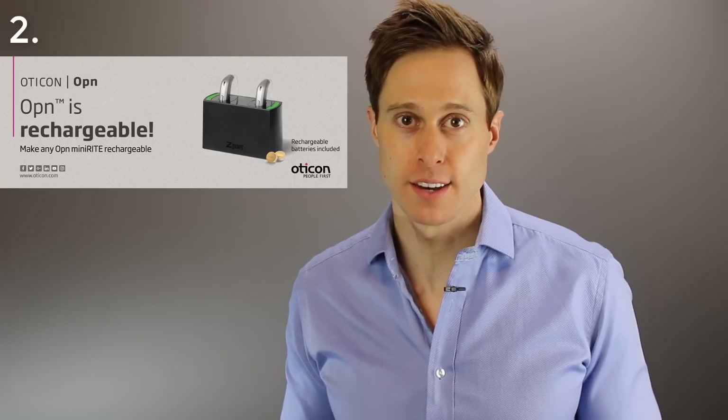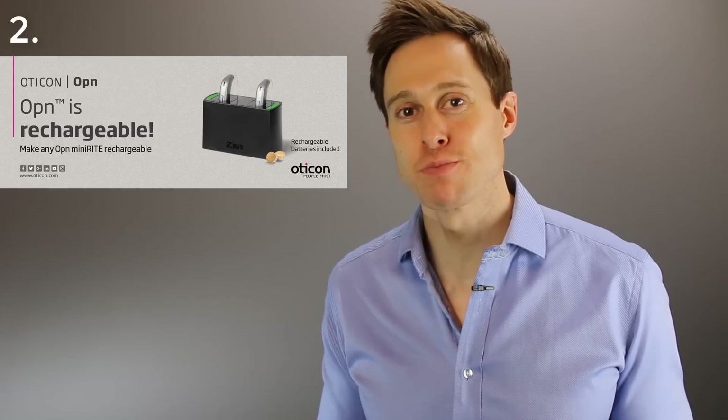My second favorite rechargeable hearing aid heading into 2018 is the Oticon Open. The extremely popular Oticon Open is now rechargeable with the Z-Power kit conversion. The great thing about this conversion is that your audiologist or hearing care professional can change the battery doors and put in the rechargeable batteries in-office, so it doesn't have to be sent back to the manufacturer. The Oticon Open is made for direct connection to an iPhone, which does drain the battery. You can get up to 19.5 hours of battery life without streaming, pulling down to around 13 to 15 hours with a couple hours of streaming per day.